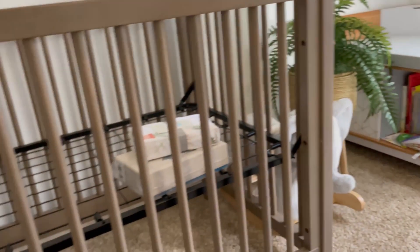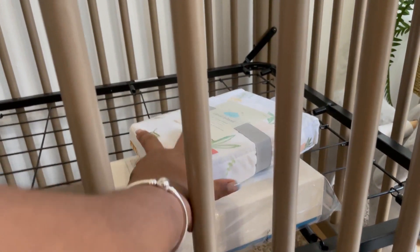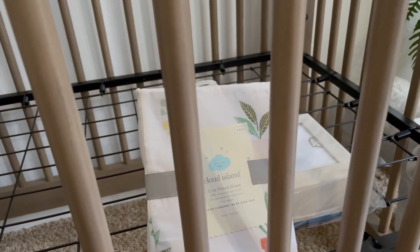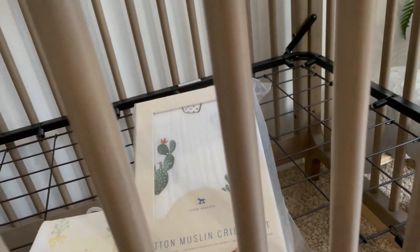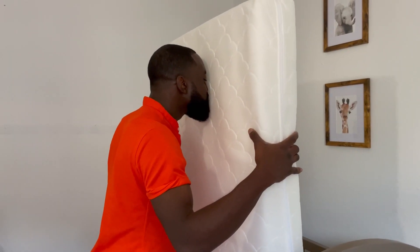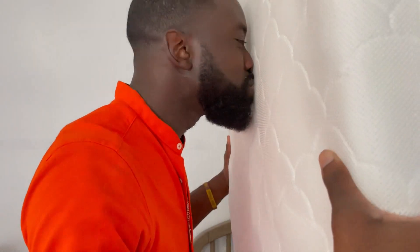While he's opening it, we have two choices of fitted sheets — we've got this cute one and this cute one, so we'll decide which one. Kofi is doing the breathing test. How do you feel? Can you breathe? Yes, you can honestly breathe.